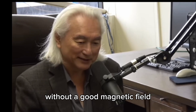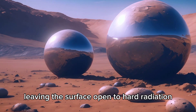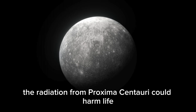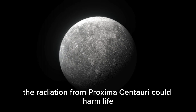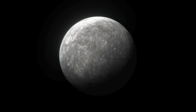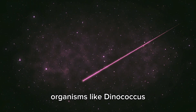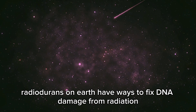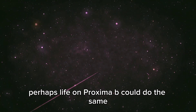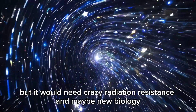Without a good magnetic field, any atmosphere on Proxima B would get blown away, leaving the surface exposed to harsh radiation. Even if Proxima B keeps some air, the radiation could harm life by breaking molecules apart and stopping complex chemistry from forming. Organisms like Deinococcus radiodurans on Earth have ways to fix DNA damage from radiation — perhaps life on Proxima B could do the same, but it would need extreme radiation resistance and maybe new biology.